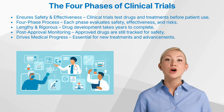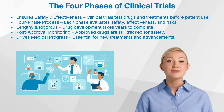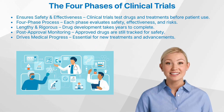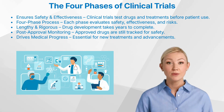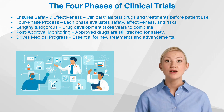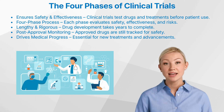Clinical trials are one of the most important aspects of medical research. They are the reason we have life-saving medications, advanced treatment options, and preventive therapies for diseases that were once untreatable. But drug development is no simple task. It is an extensive, multi-step process that takes years, sometimes decades, to complete.